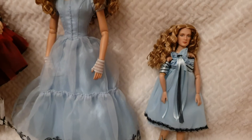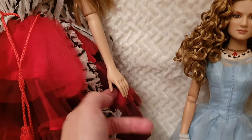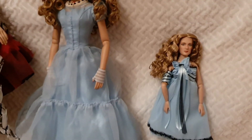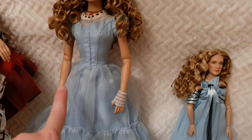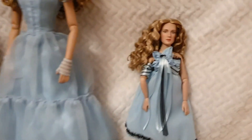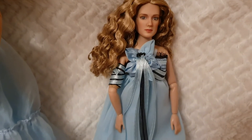All of them have a lot of articulation, but the big one doesn't have wrist articulation. Other than that, they bend at the knee, elbow, shoulder, and wrists. The middle one also has extra chest articulation as well.